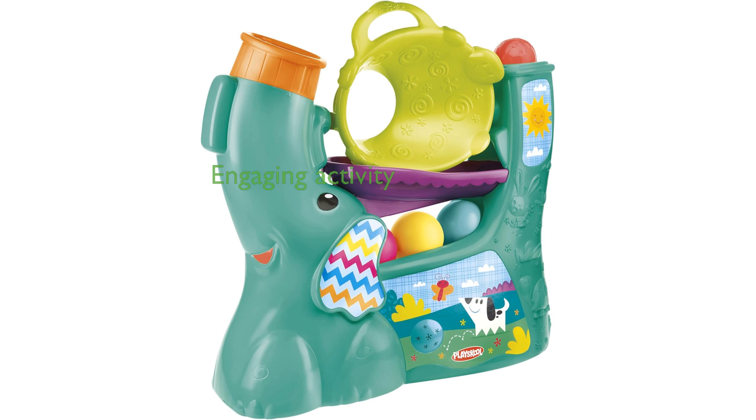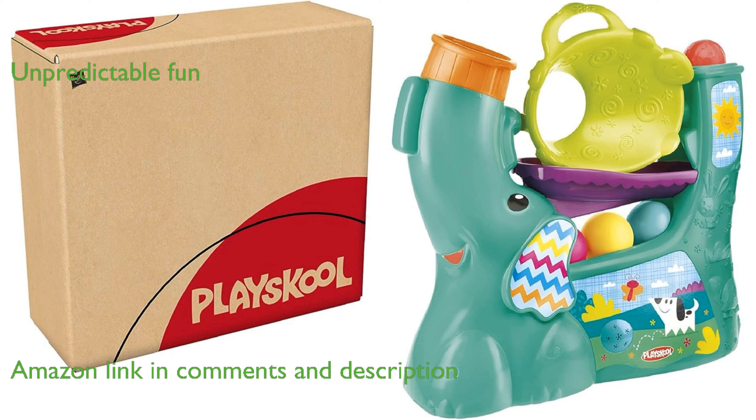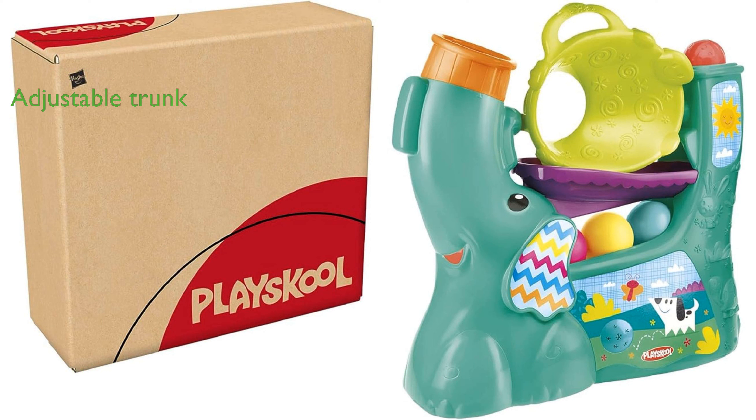The Chase and Go Ball Popper is an engaging toy designed to keep toddlers active and entertained. Its air-powered mechanism unpredictably pops balls, captivating children with endless fun. The adjustable trunk allows the balls to cycle continuously or be launched around the room, adding to the excitement.